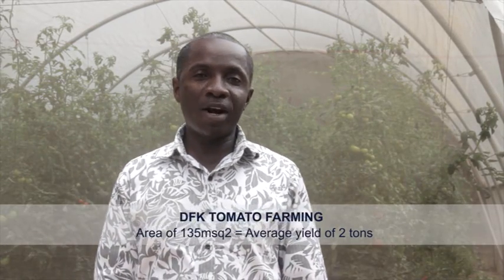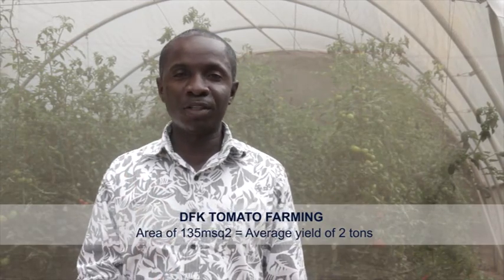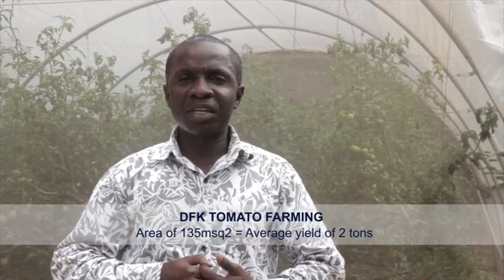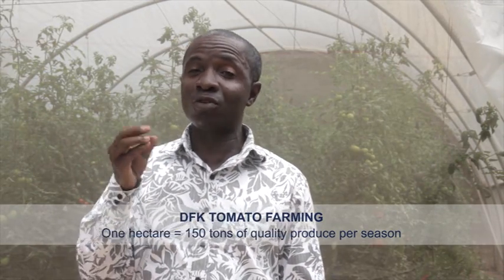For an area of 135 square meters for tomatoes, we are able to record an average yield of two tons of high-quality tomatoes. You don't need a whole lot of big-size farming to get this yield. If you compare it to what our farmers are getting now — a maximum of eight tons per hectare — with our technology, we are getting around 150 tons of high-quality produce per hectare.